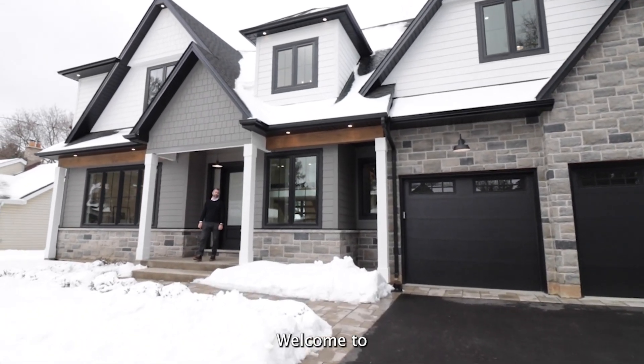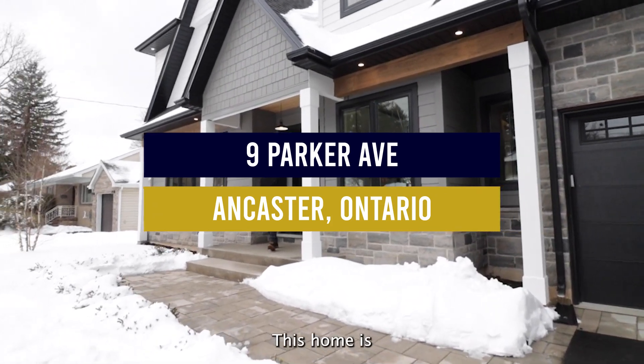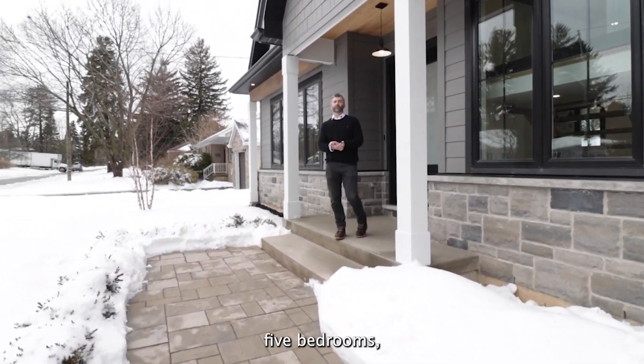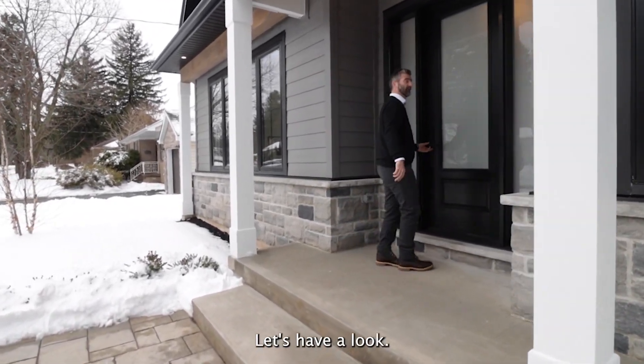Hey everybody, welcome to 9 Parker Avenue in Ancaster. This home is finished 5,000 square feet, five bedrooms, four and a half bathrooms. Come on in, let's have a look.